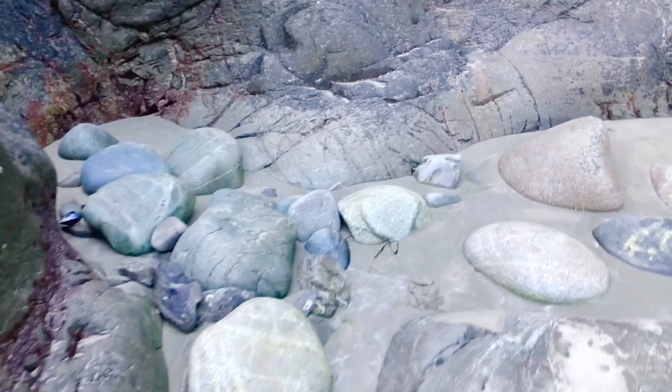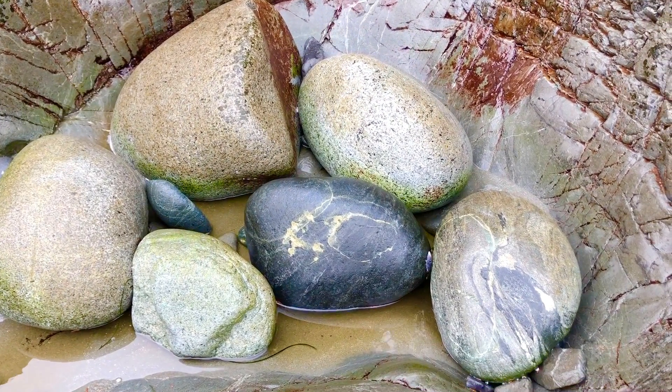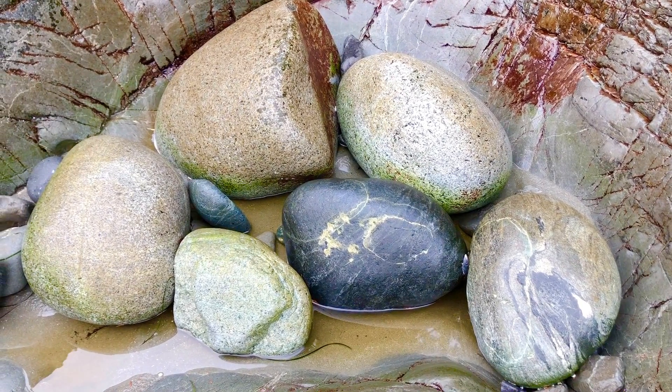The ocean waves are so powerful that I went back to this spot the next day. Look at how many more rocks were brought up from the strong ocean waves and tide.